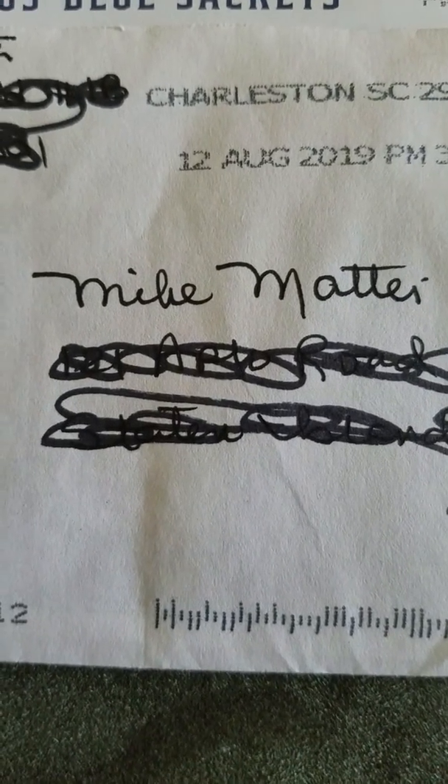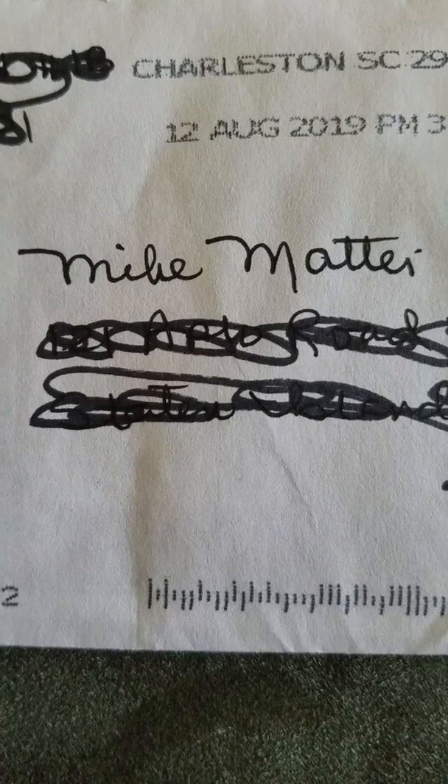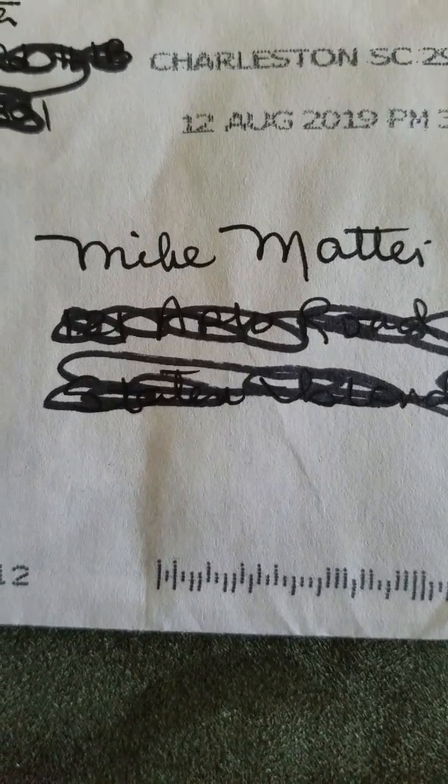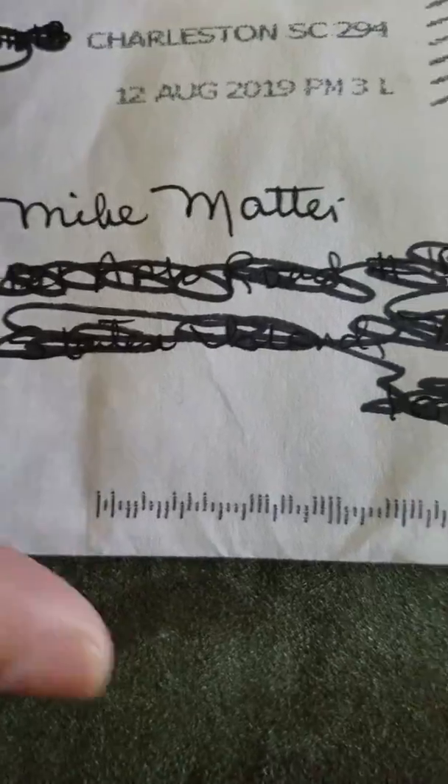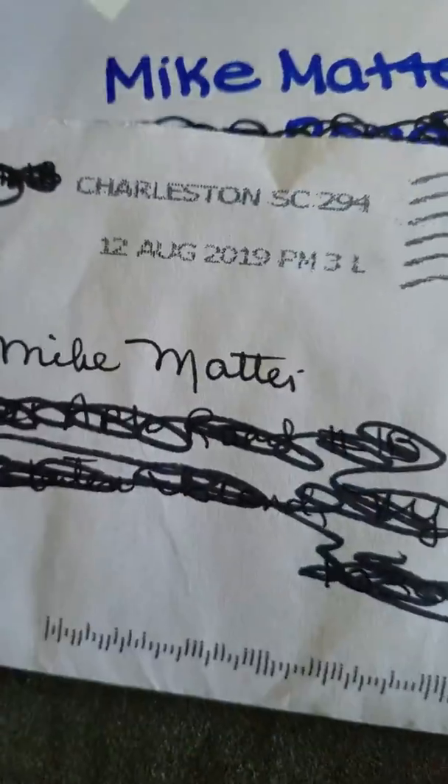What's up guys, Mike Matate coming at you with one TTM and a fan pack return. One TTM request came back to me and a fan pack, so I opened up the envelope — let's see who it is.